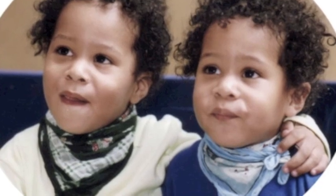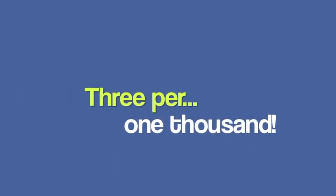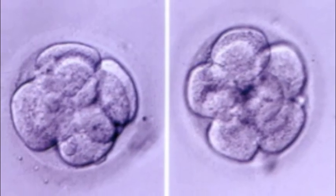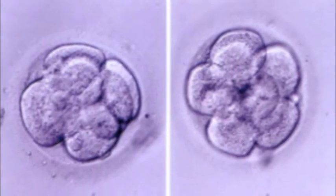Monozygotic twin births are extremely uncommon, occurring at a rate of 3 per 1,000 births around the world. However, in vitro fertilization, which we also learned about in class, is more likely to produce monozygotic twins than natural conception.